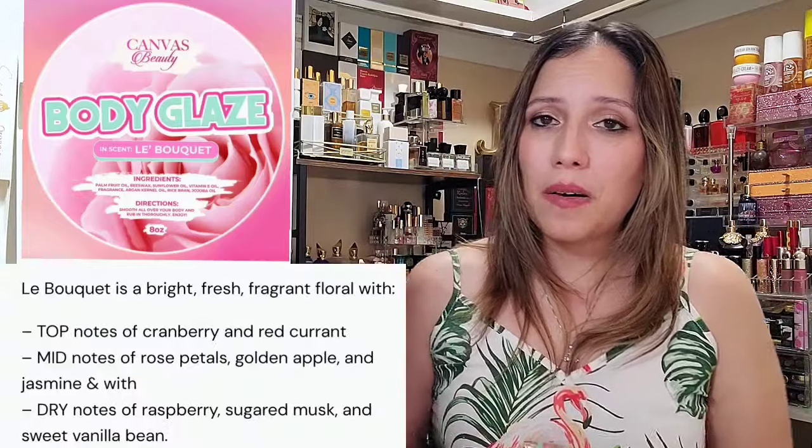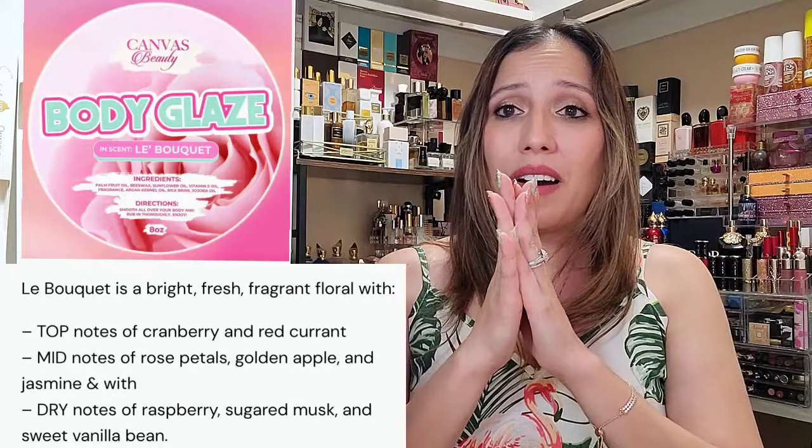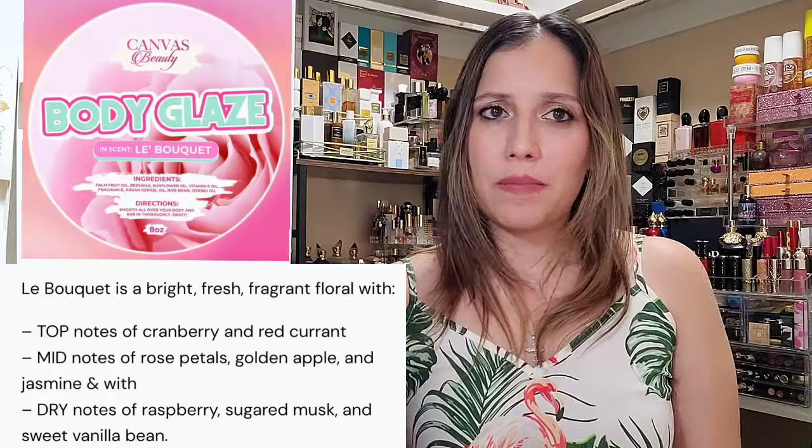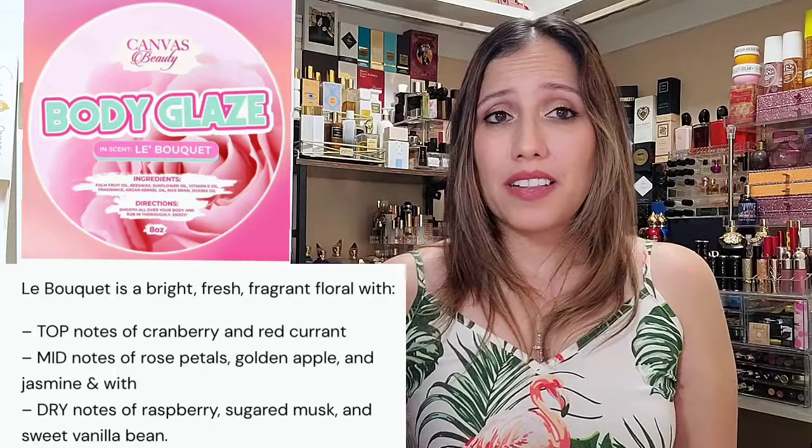For today, we're definitely going to break down these new scents. First question: did anybody snag the Mother's Day special Le Bouquet? Because I did not, even though I really wanted to — it was in my cart. I stayed away from it thinking it would be too floral, but then I saw the notes and it was already sold out. It has cranberry and red currant on top, rose petals, golden apple, and jasmine in the mid, and raspberry, sugared musk, and sweet vanilla bean in the base. I thought, what if it's sweet and clean smelling and just beautiful? If anybody picked it up, let us know in the comments.